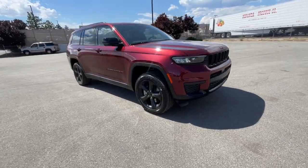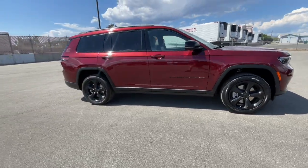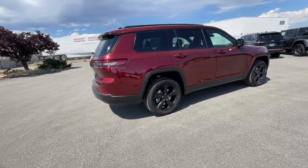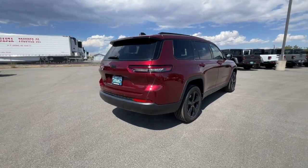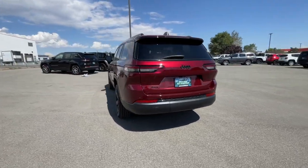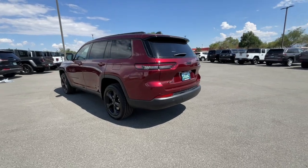Picture yourself in the 2023 Jeep Grand Cherokee. The Grand Cherokee keeps you safe, connected, and entertained while you explore your world in confidence and refined luxury. These are just some of the great options this vehicle comes with.